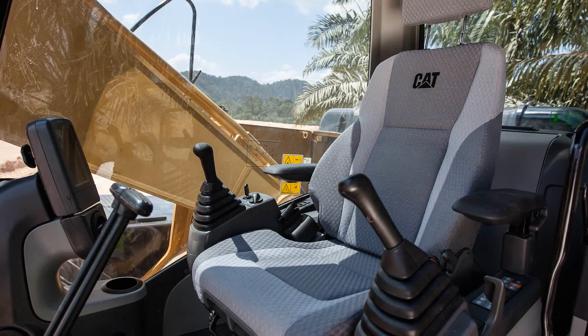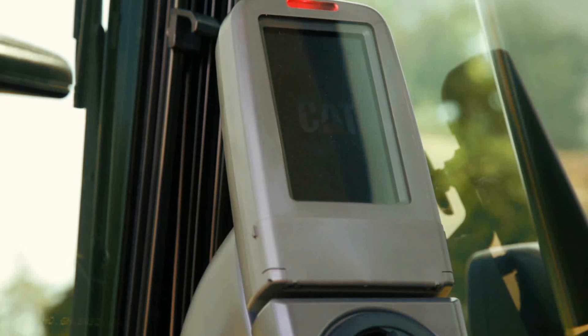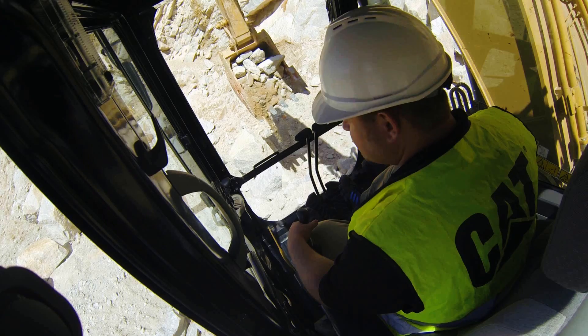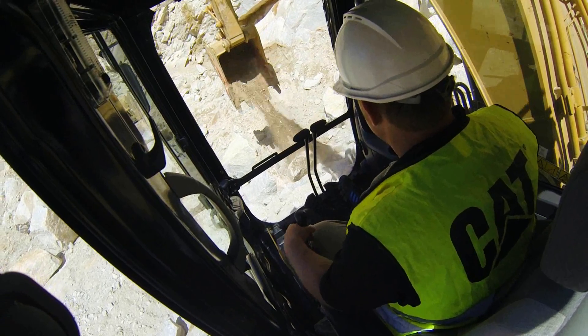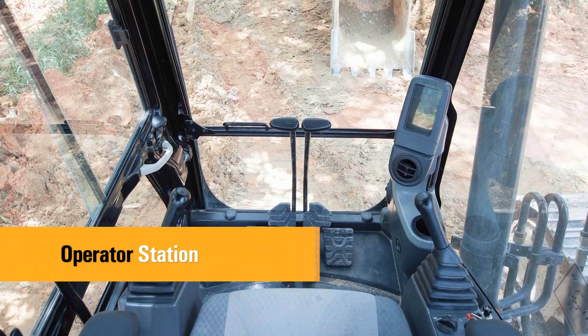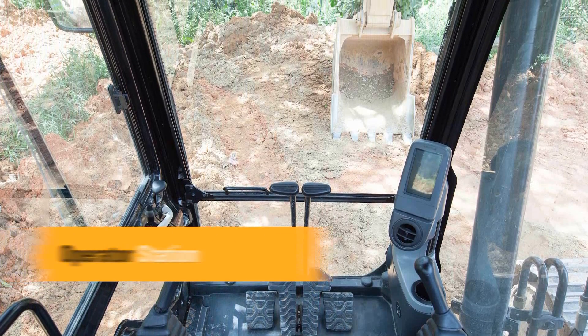Spacious cab with excellent visibility and easy-to-access switches. The monitor features a full color graphical display which is user intuitive and highly visual with built-in machine health checks. Overall, the new cab provides a comfortable working environment for efficient day-long operation. The ergonomically designed operator station is spacious, quiet and comfortable, assuring high productivity during a long work day.